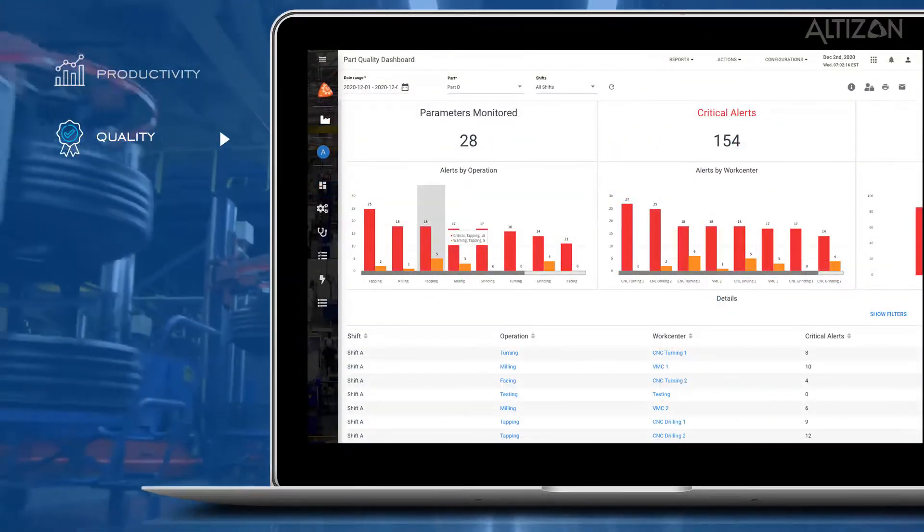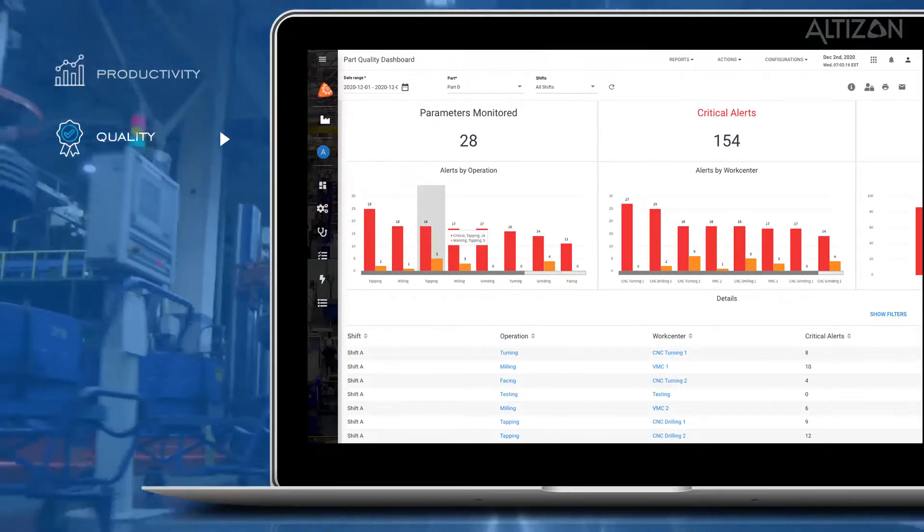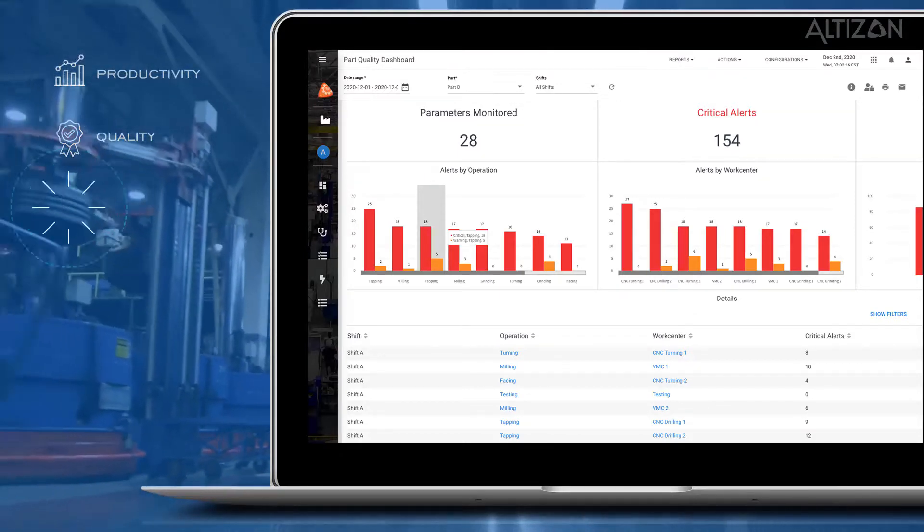Quality. Analyze quality data across assets, processes, products, and people to uncover root causes and drive quality-related process improvement.